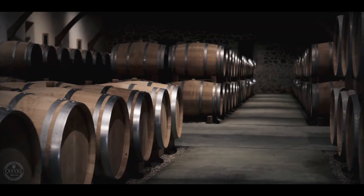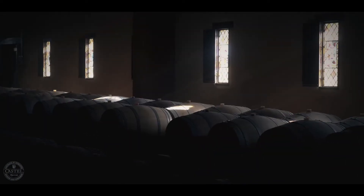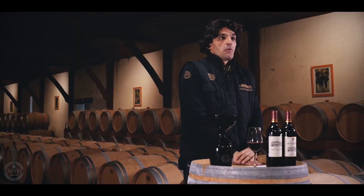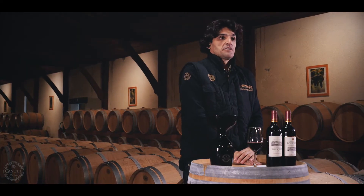We have a large cellar with 18 concrete vats and 12 stainless steel vats. Lightly oaked, complex, fruity, and full-bodied — Château du Bousquet is an exceptional wine in the Côte de Bourg Appellation.